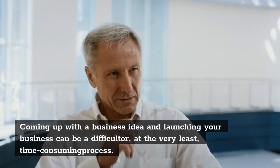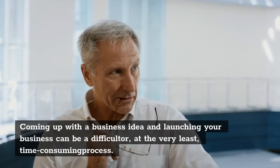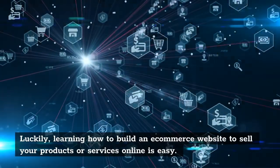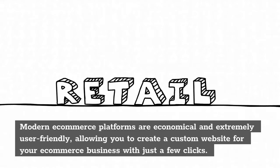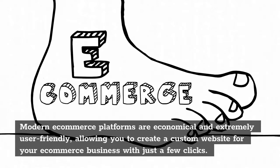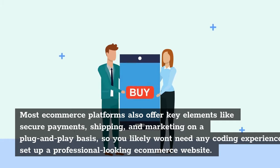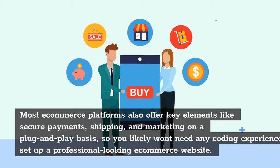Coming up with a business idea and launching your business can be a difficult, at the very least, time-consuming process. Luckily, learning how to build an e-commerce website to sell your products or services online is easy. Modern e-commerce platforms are economical and extremely user-friendly, allowing you to create a custom website for your e-commerce business with just a few clicks. Most e-commerce platforms also offer key elements like secure payments, shipping, and marketing on a plug-and-play basis, so you likely won't need any coding experience to set up a professional-looking e-commerce website.